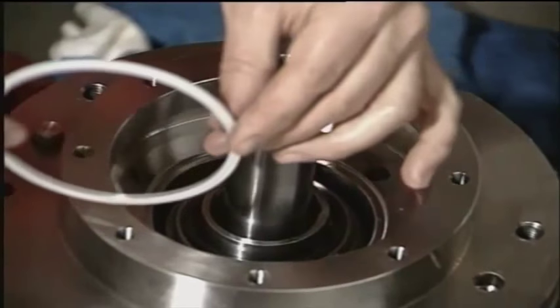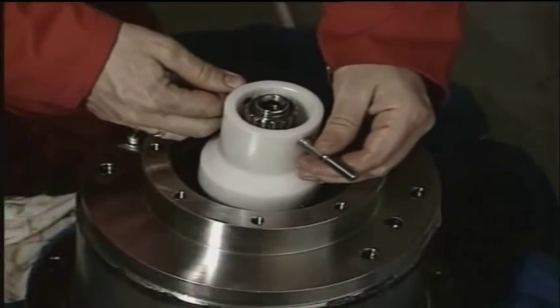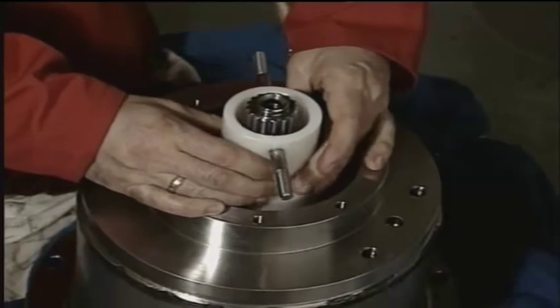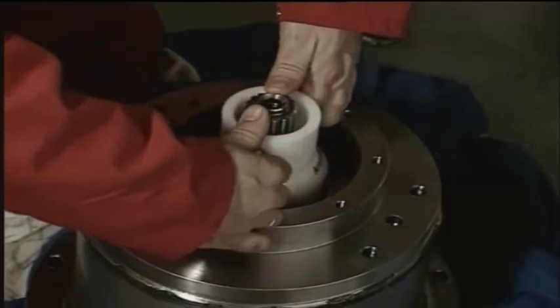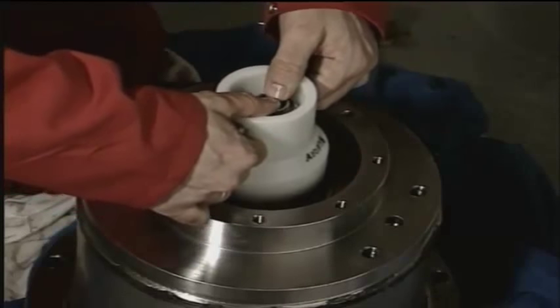Also inspect the Teflon seal element. Pull out the rotating part of the mechanical seal by using the special tool from the Framo toolbox. Pay special attention when twisting on the tool for lifting out the seal's rotating parts.